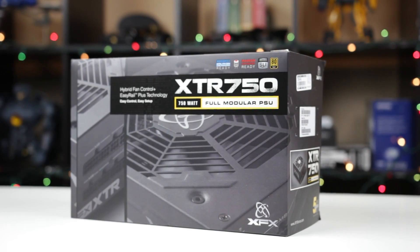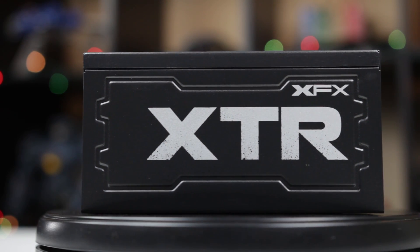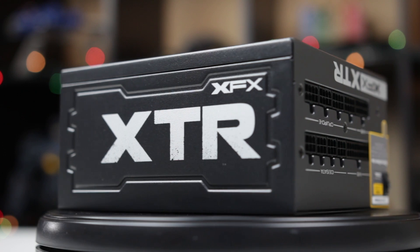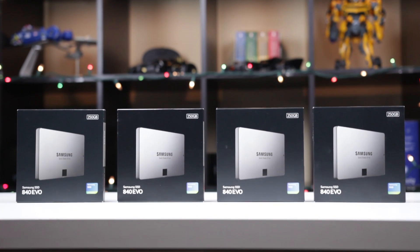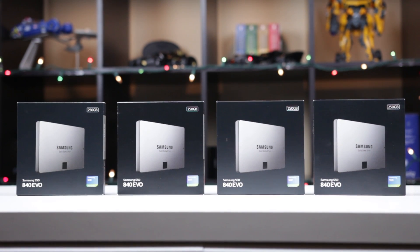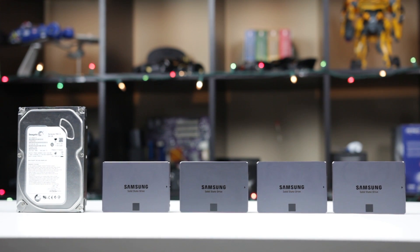Now for the power supply, I'm using the XFX XTR 750 watt fully modular power supply. This is a great PSU with 80 Plus Gold efficiency, so it should have no problems powering all of our higher end components. SSDs have come down quite a bit in price over the past couple of years, and I'm going to take advantage of that. I'm a huge fan of Samsung SSD drives — I really love the Samsung EVO 840. So I'm going to get four 250 gig SSDs and put them in a RAID 10 configuration for both redundancy and speed. Additionally, I'm going to be using a five terabyte mechanical hard drive for all of our long-term storage needs.